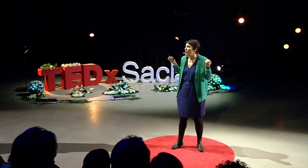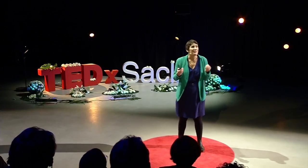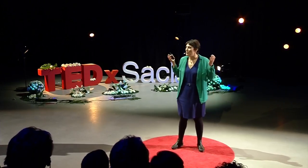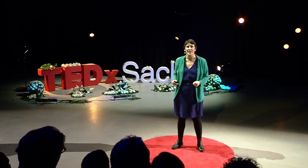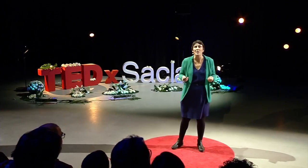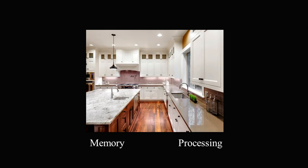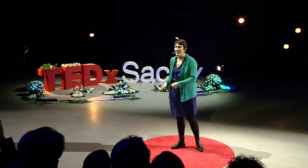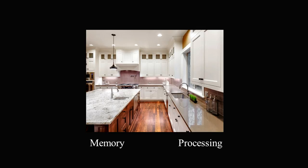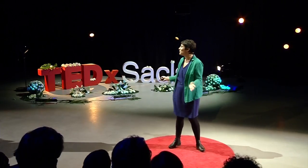Why are our computers so inefficient? Let me give you an analogy. Try to imagine that your computer processor is a kitchen. You have ingredients — the data that you have to process according to a recipe, the program. So in this computer kitchen, you have two tables. The first one is the memory, and this is where you place your ingredients. The second table is the calculating core of the processor. This is where you transform the ingredients — you chop them, you cook them. So you have to keep moving the ingredients back and forth between these two tables.